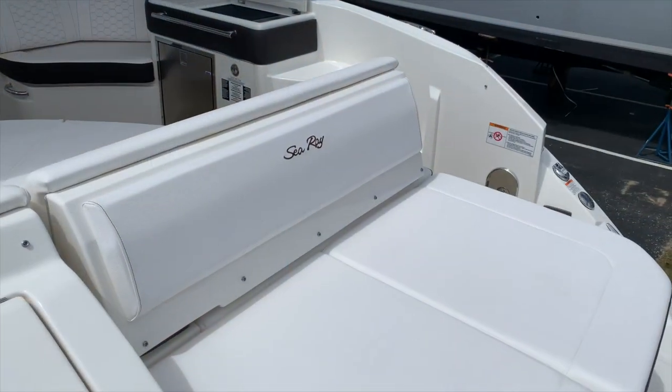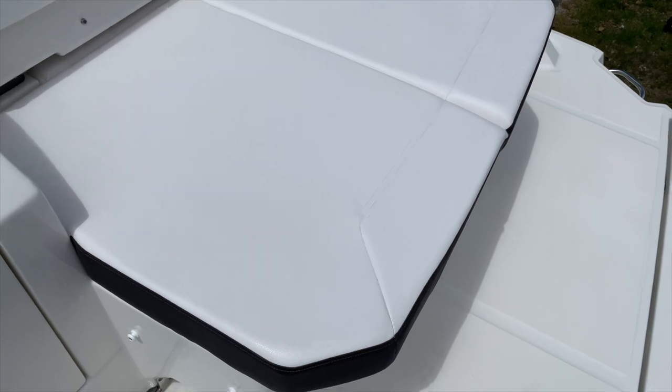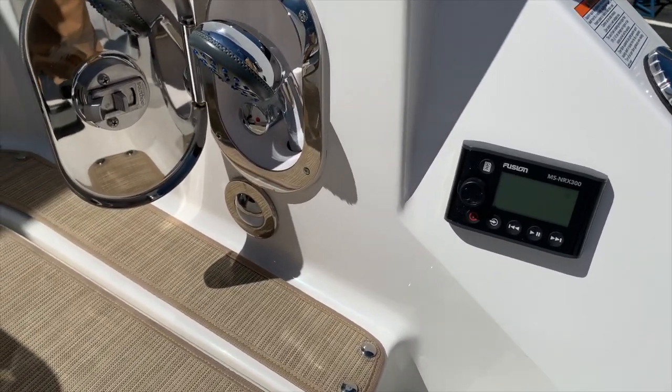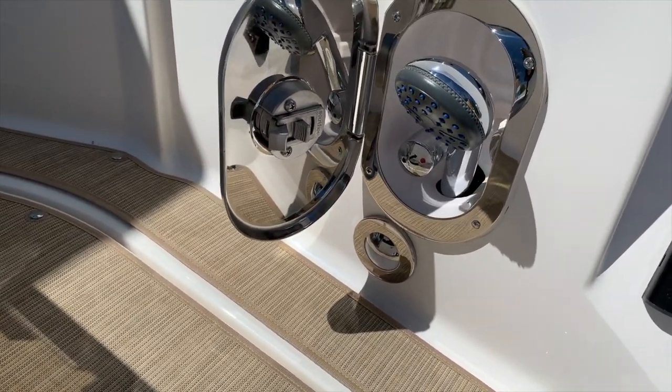The first thing you'll notice when you step aboard the 320 Sundancer is just how large the aft swim platform is. Plenty of seating, a submersible swim step, it even has a fusion stereo repeater with easy access to change your music preferences, as well as a hot and cold aft swim shower.